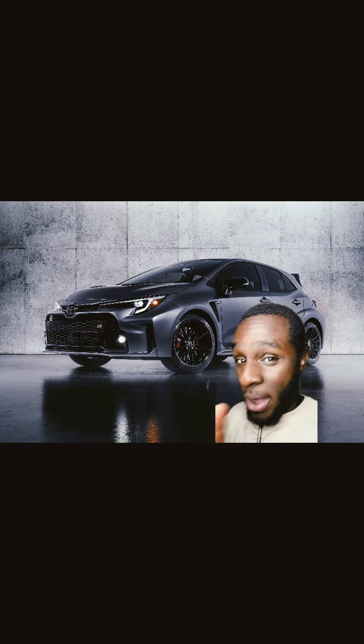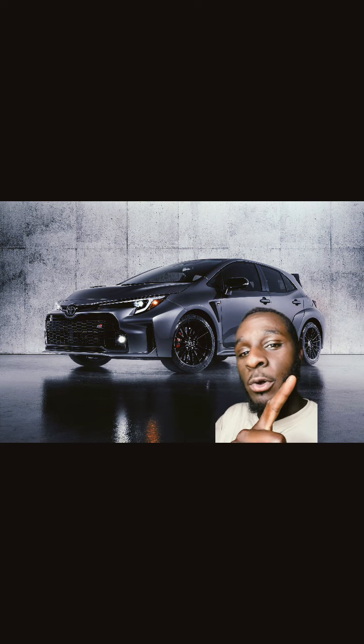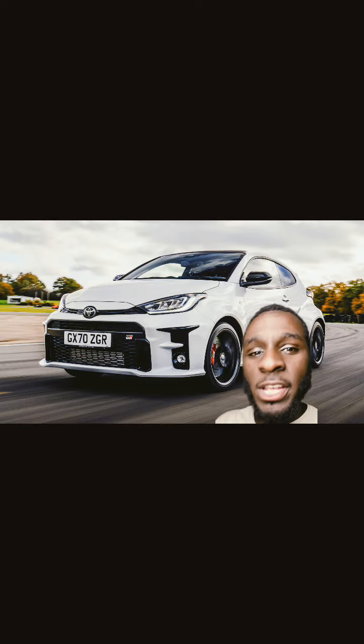In a world where EVs rule everything, we still have quite a few vehicles that'll blow your mind, like the GR Corolla and the Toyota GR Yaris.